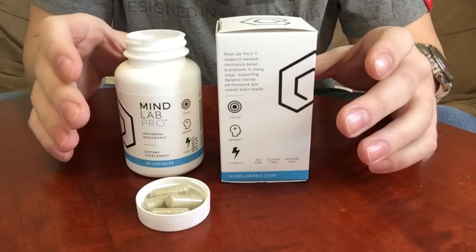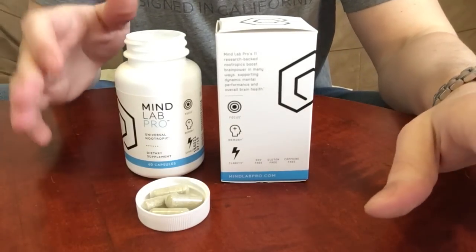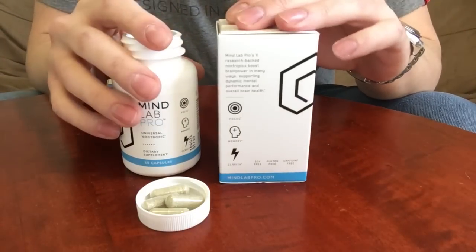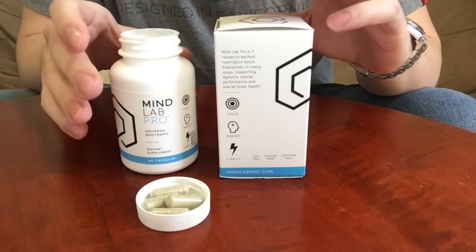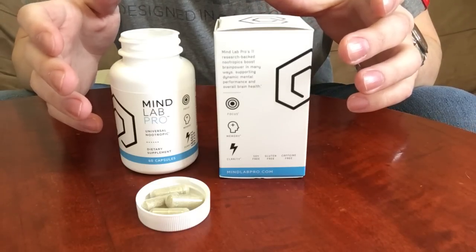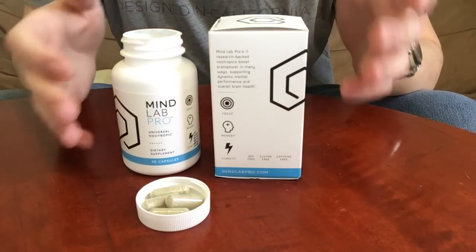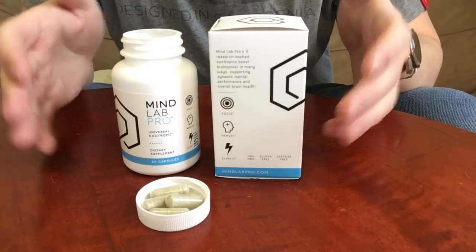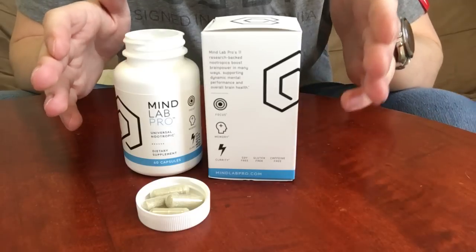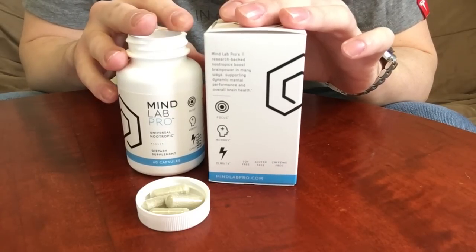Now that we've talked about ingredients and usage guidelines, let's get into my experience with MindLab Pro. I was very surprised when I looked at the bottle and saw that it had no caffeine in it. I have a love-hate relationship with caffeine — I have coffee on an almost daily basis, up to three or four cups. I like to cycle off when trying nootropics, to keep the review as unbiased as possible by not having caffeine interfere with the nootropic.